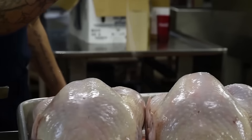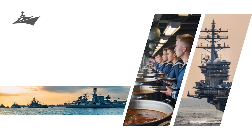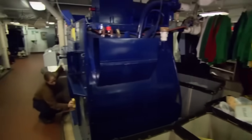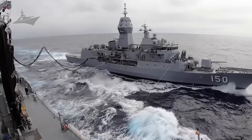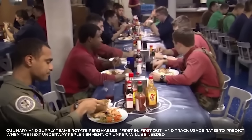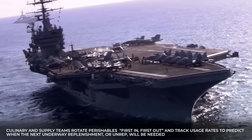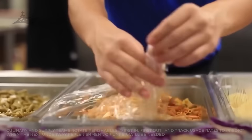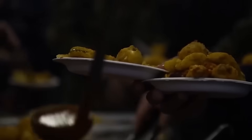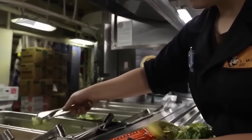Keeping track of it all is Step 3: inventory management aboard. Every can, carton, and carrot is accounted for in the ship's perpetual inventory system. Culinary and supply teams rotate perishables — first in, first out — and track usage rates to predict when the next underway replenishment, or UNREP, will be needed. These records don't just sit in a logbook; they feed data to the supply ships that keep the entire strike group stocked and operational.